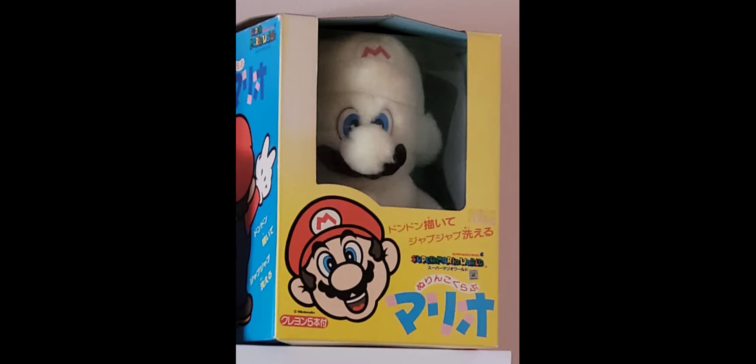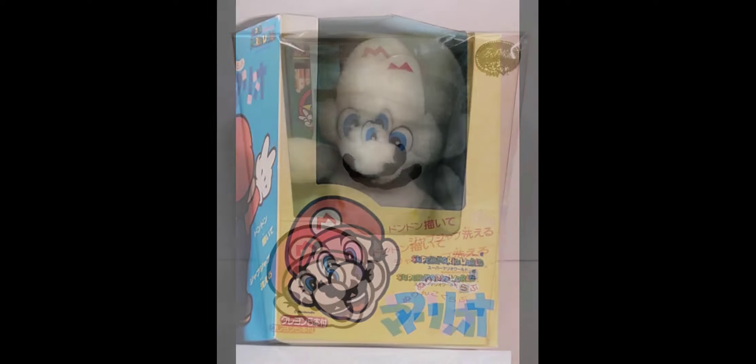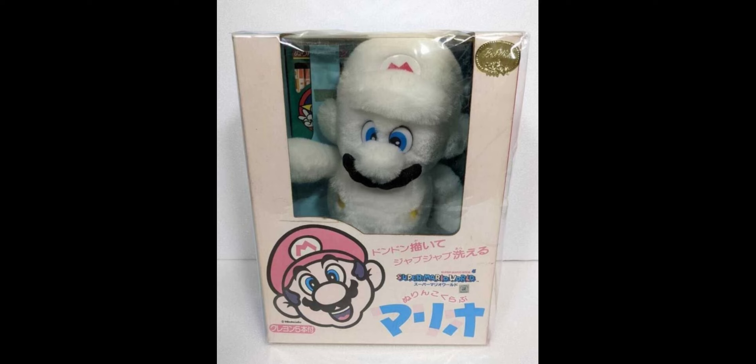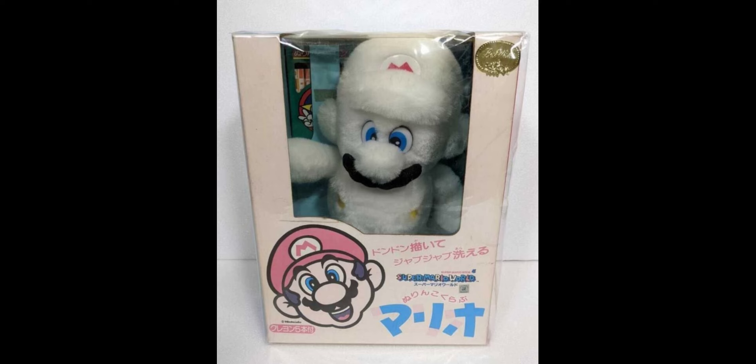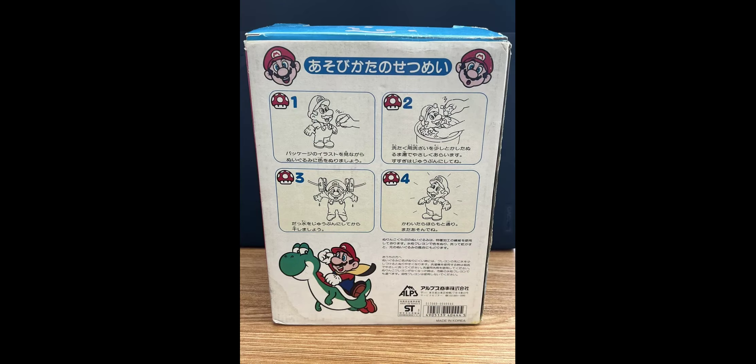The box for the Mario plush looks really good and has a lot of artwork on it. It's supposed to be a fully yellow color on the front, but sometimes it can look a bit faded — these boxes get sun faded really easily. When you see these plushes for sale, a lot of the time the boxes are sun faded, and I don't really know the reason for this. It seems like the majority of them are sun faded, whether it's just how the box was made or people left them out in the light. The back of the box gives you information about the plushes and the creator Alps, including how to wash the color out.